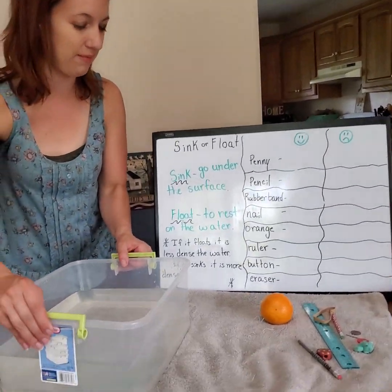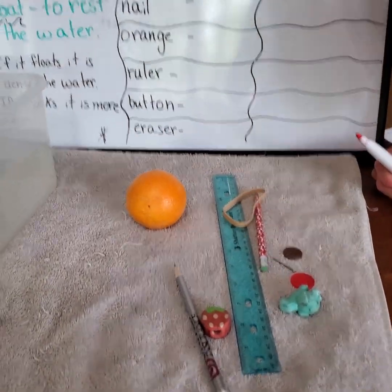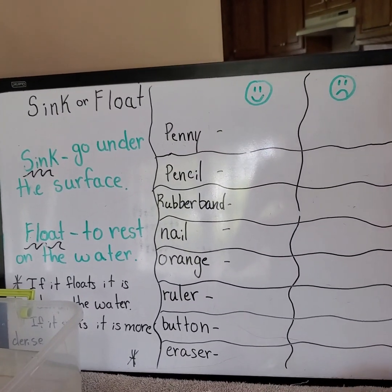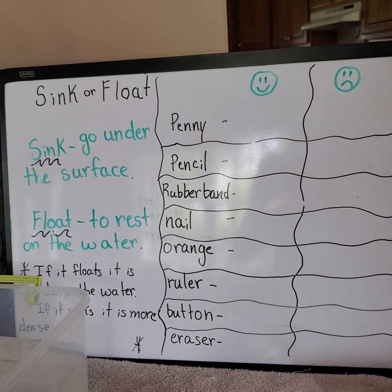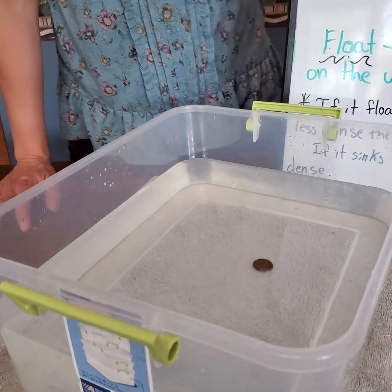You guys ready to try it out? So what do we think? First we have the penny. Do we think this will sink or float? I think it's gonna sink. Let's see. Put it in gently. Definitely sank right to the bottom.